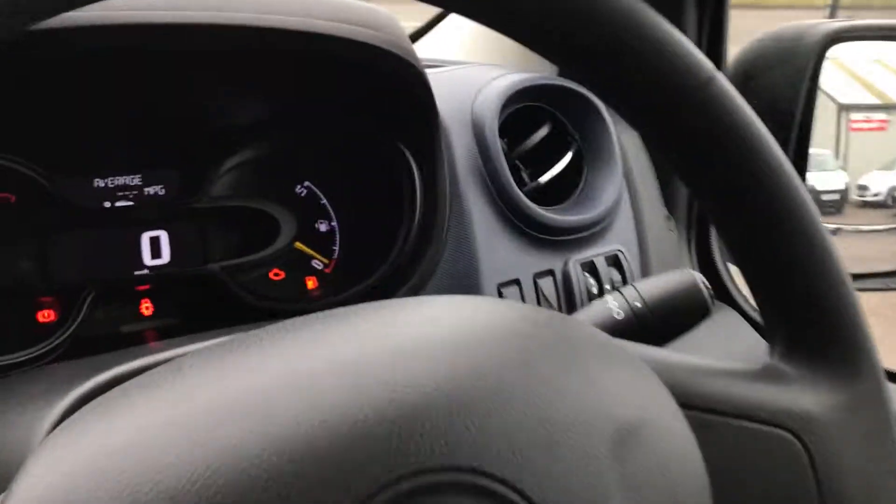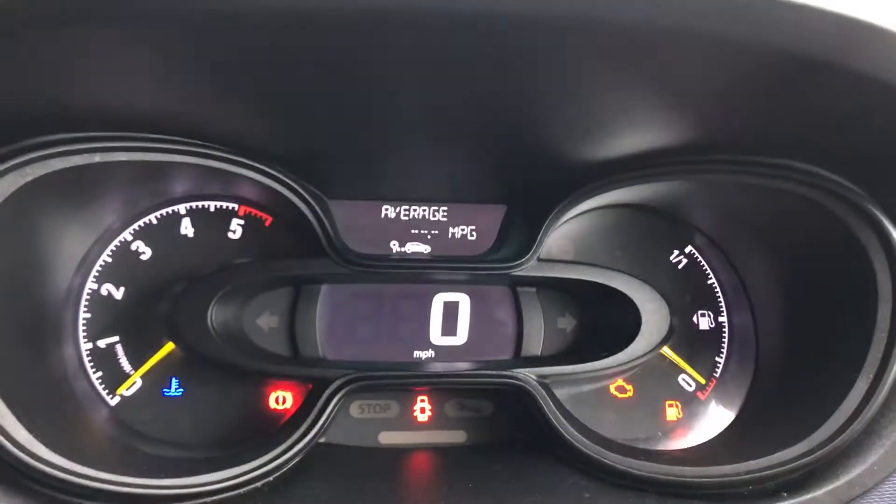It's got a six-speed box, and this one's done very low mileage — just 19,916.